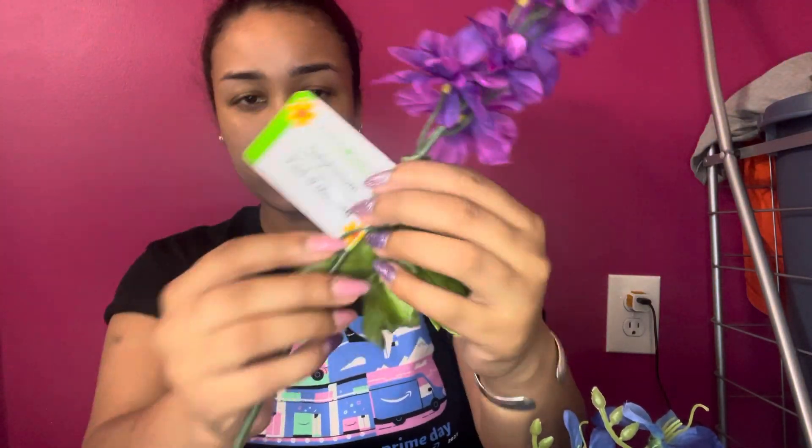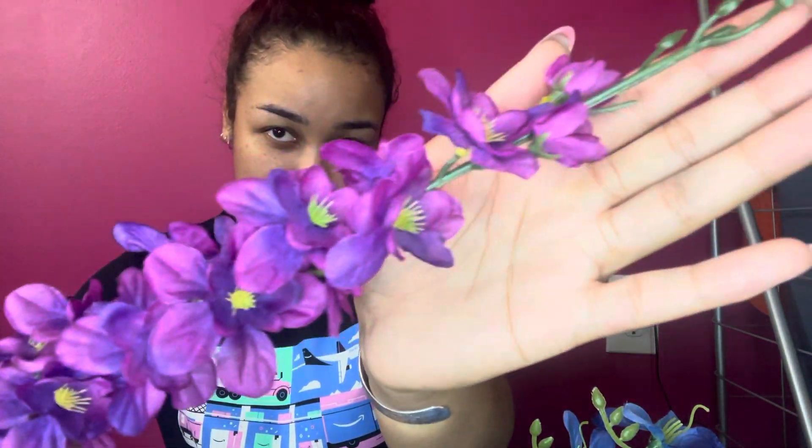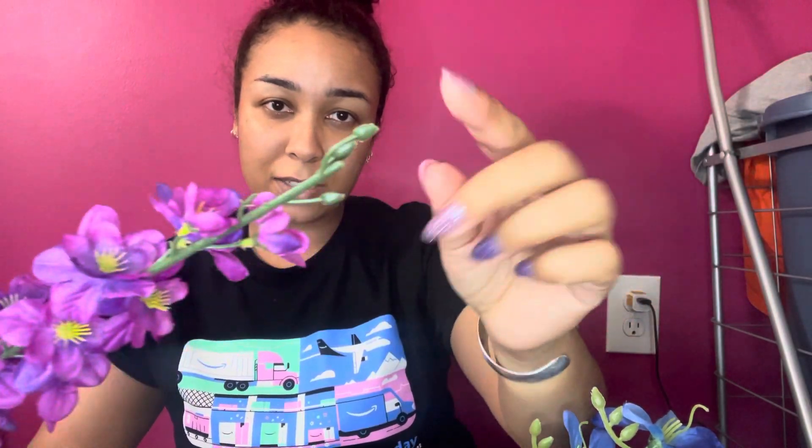I want to show you guys the flowers first because they're actually the thing I'm most excited about. The first one is my absolute favorite — I only found one at the Dollar Tree I was at. It's called delphinium and it's super pretty. I don't really like the top since there's nothing at the very top, but it's still cute.